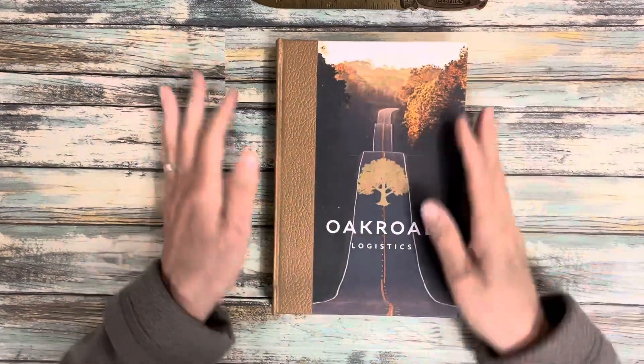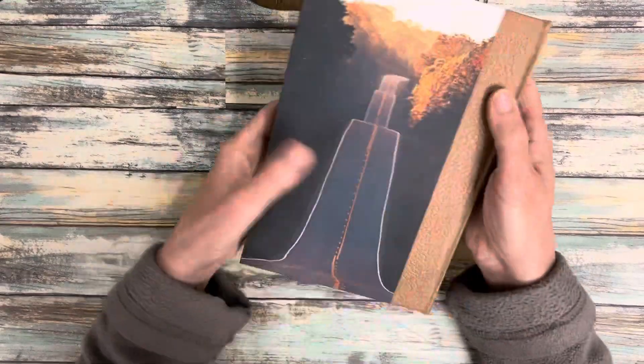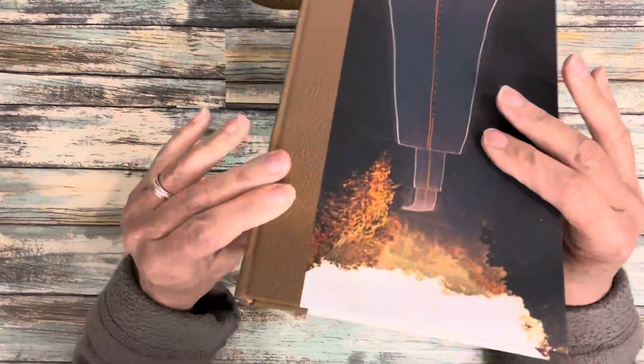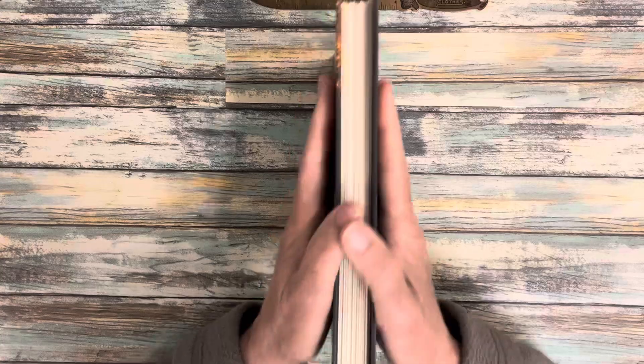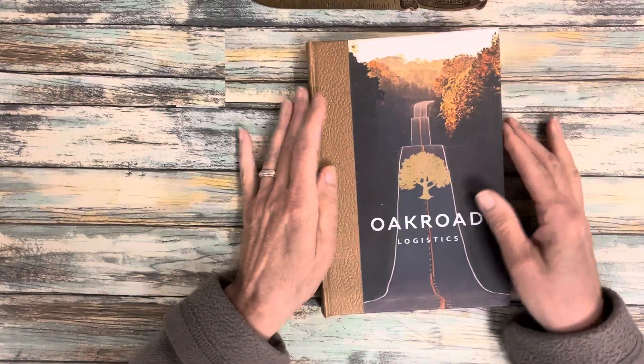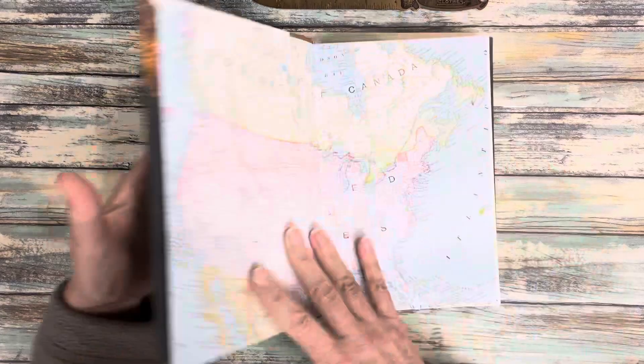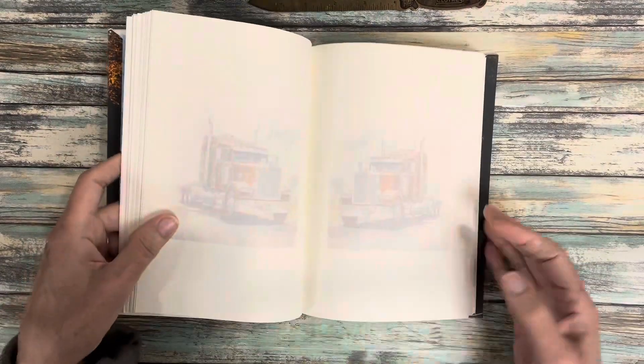Hello everyone, just a short video. This is a commission — I was asked to make a notebook. It's a very simple notebook using my skills as a bookbinder, and this is the name of the company it was made for — somebody who owns this company.